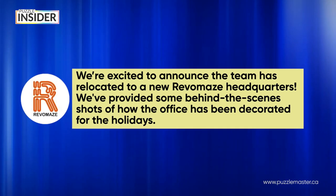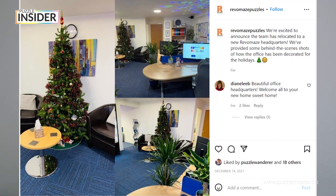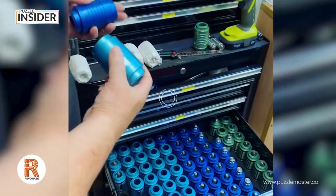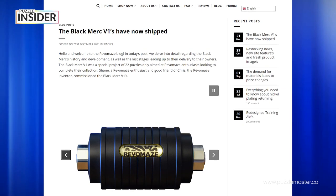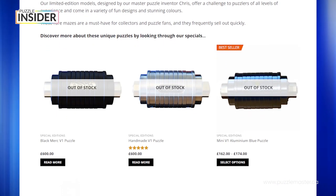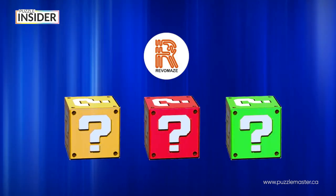Revomaze headquarters is going through major changes. At the end of last year they finished moving to a new workshop which made their work process safer, healthier and more efficient. The impact of this move was felt by Revomaze enthusiasts — many long-term outstanding orders have been fulfilled such as some Salmon Revomazes and Black Mercs. This increase in efficiency allows Revomaze to plan and produce more new puzzles. In fact, we have three new puzzles that you will need to keep an eye out for on their website and social media pages.